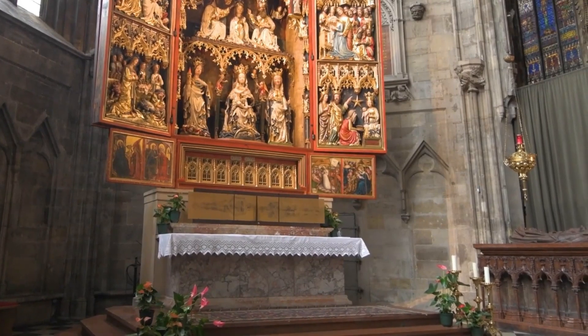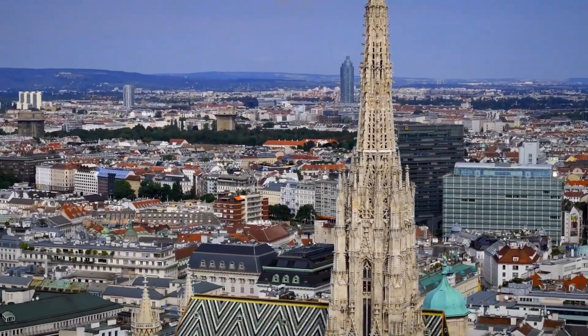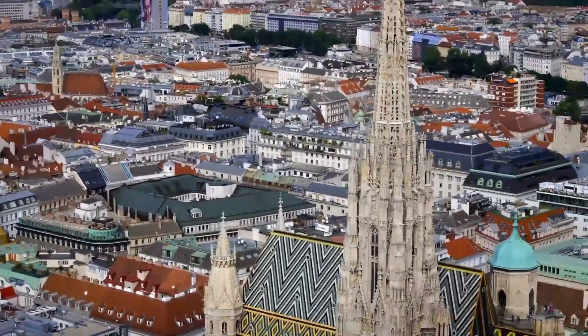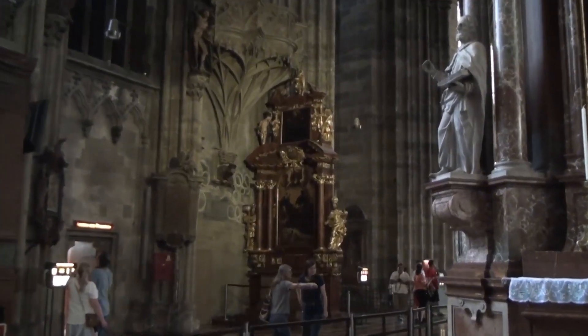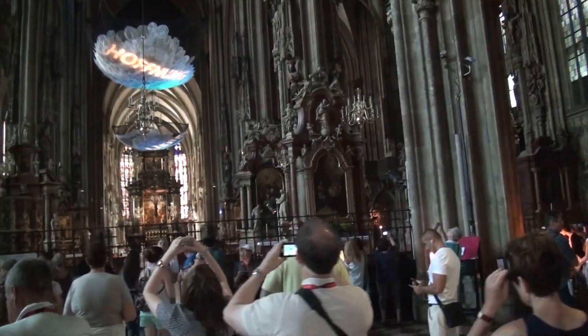These tours typically start around 9:30 a.m. and take you through the rich history of Vienna. St. Stephen's Cathedral opens daily at 6 a.m. and closes at 10 p.m., making it one of the few churches in Vienna that stays open year-round. Although there's no strict dress code, it's respectful to wear moderate clothing, keeping in mind that this is a religious site.